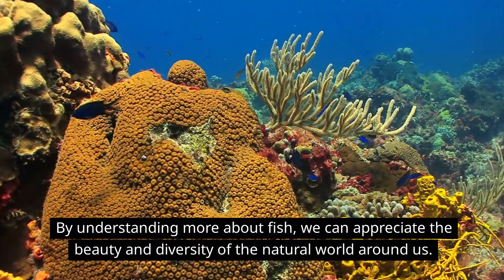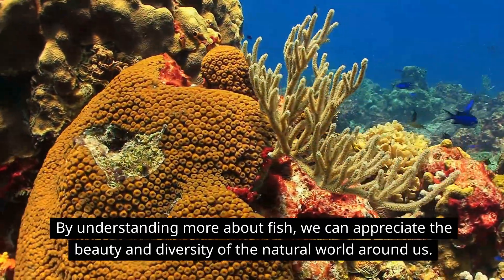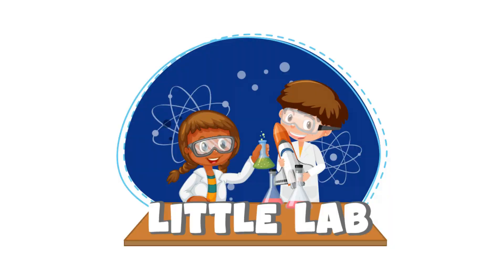By understanding more about fish, we can appreciate the beauty and diversity of the natural world around us. That's all for now. Thanks for watching Little Lab — we'll see you next time!